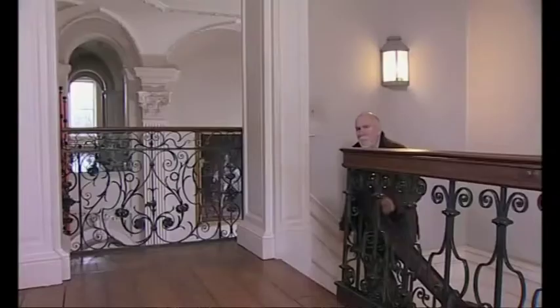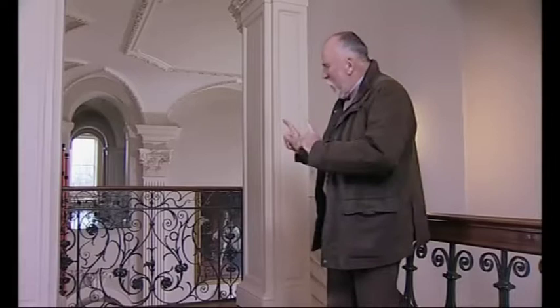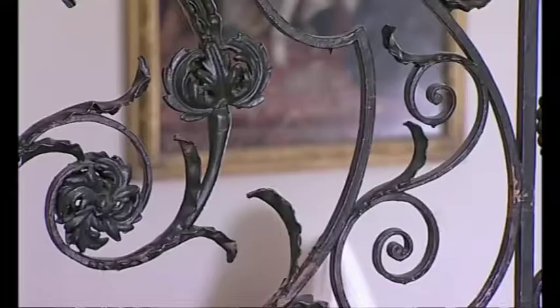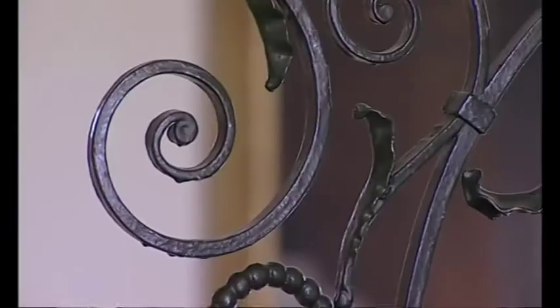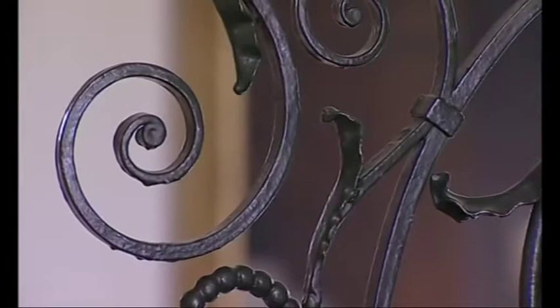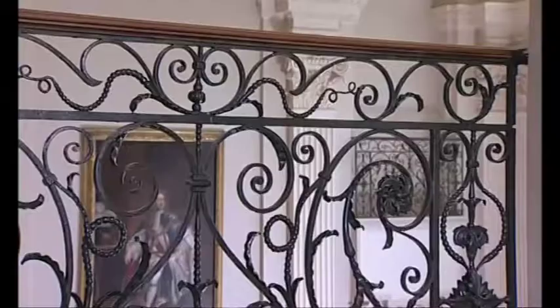Near the top of the stairs, there's another bit of ironwork done at about the same time, still 1716-ish, but this is of quite a different quality. This is part of the posh people's world, part of the public areas of the house, and it is of quite fabulous quality. It's still hand-done, of course, but to such a standard of perfection. This is the Baroque style, which is often heavy and exaggerated, but this is so delicate and light-hearted, you could really call it rococo.